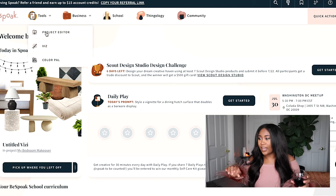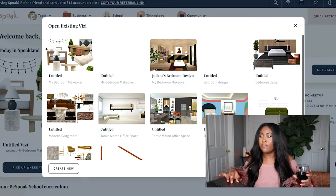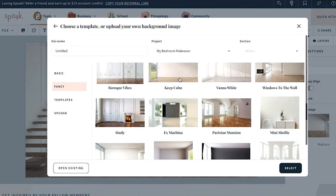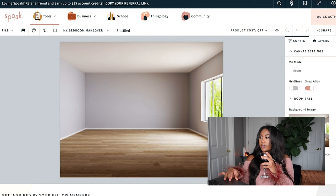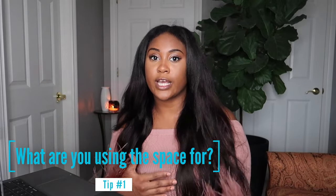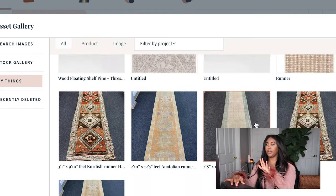I'm on the Spoak website and I'm going to go to Tools, then to Viz. I'm going to be doing my mom's guest room makeover, so let's pick a room that's as close as we can get to the guest room. The first thing I ask clients — or think about myself — is: what is going to be the function of this space? It's a guest room for visitors, not a personal getaway, so we want it to feel calm, inviting, and cozy.